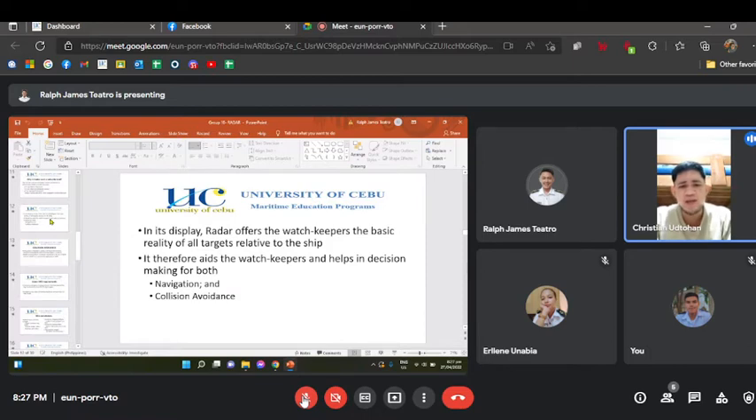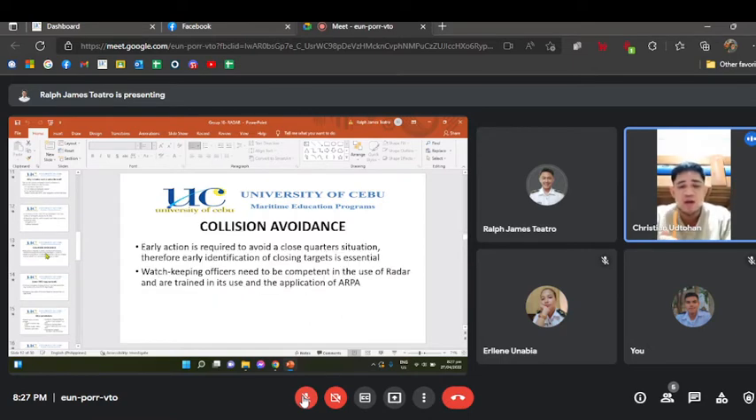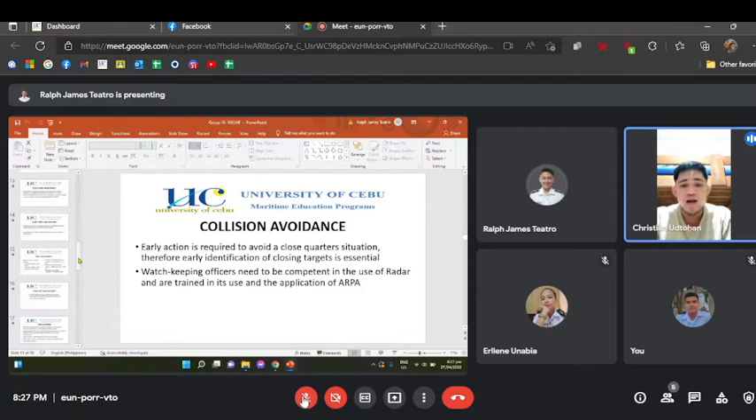In its display, radar offers the watchkeepers a basic picture of all targets relative to the ship, aiding decision-making for both navigation and collision avoidance. In collision avoidance, early action is required to avoid a close-quarter situation; therefore, early identification of closing targets is essential. Watchkeeping officers need to be competent in the use of radar and trained in its use and the application of ARPA.